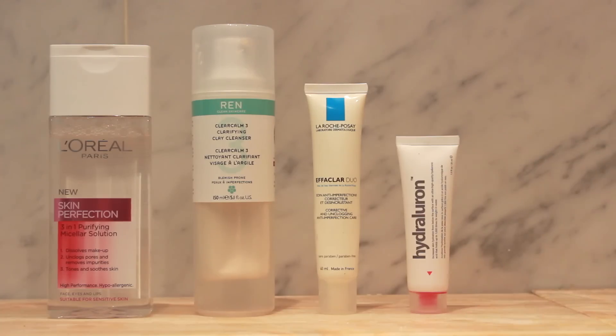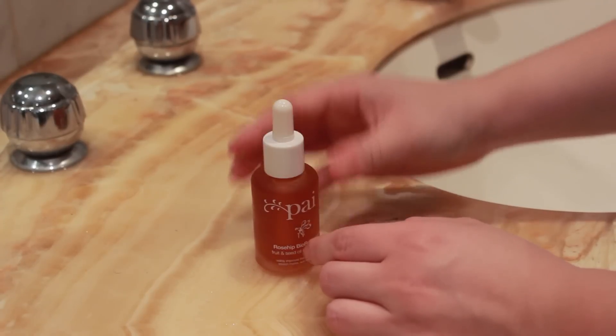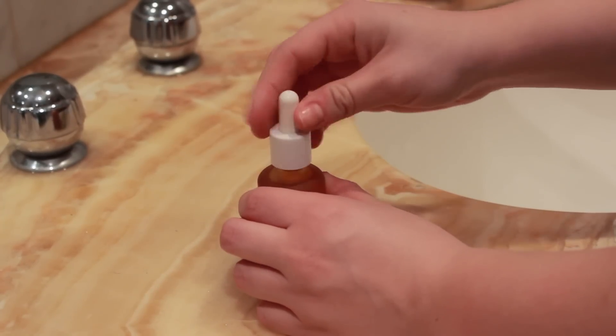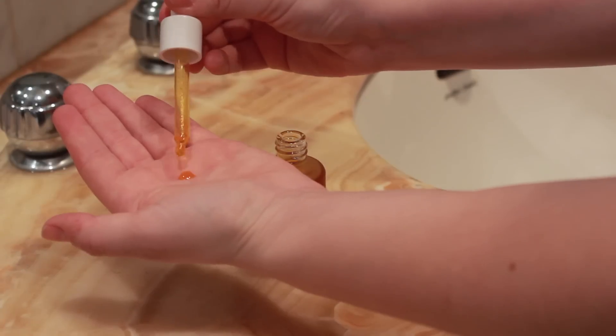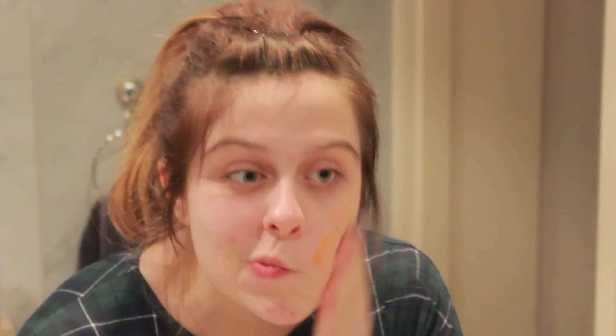The next product is also quite new to my routine — it is the Pai Rosehip BioRegenerate Fruit and Seed Oil Blend. It's just an oil where you put three pumps into your hand and massage it all over your face, and I have been quite liking it. I've only been using it for a few days so I haven't got much to say yet, but I don't particularly like the smell — it smells a bit like tea, which I don't like when putting it on my face.